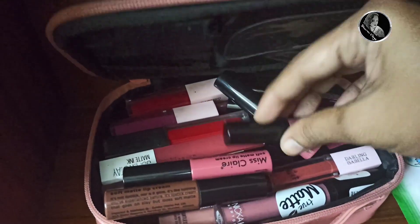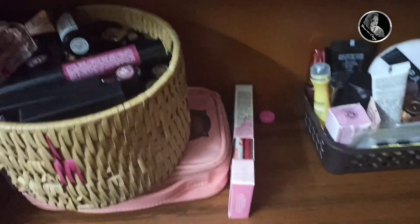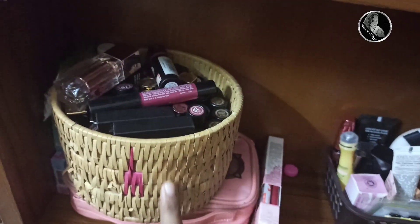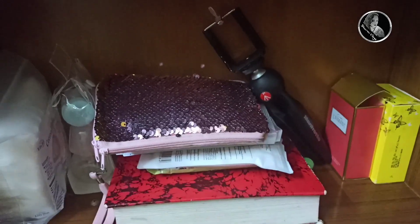So this is a makeup pouch that I use when I travel. There are Huda Beauty, Miss Claire, and Maybelline liquid lipsticks. I haven't arranged these yet — I will do a separate video for them. And yes, this is the last shelf — let's see what is there.